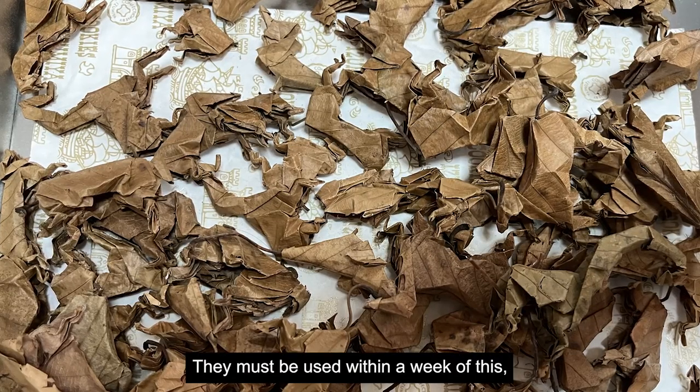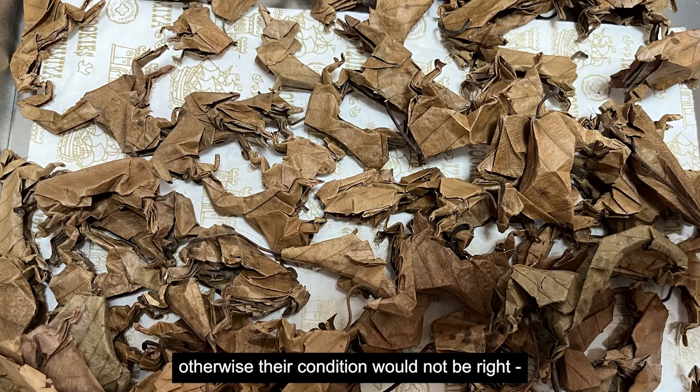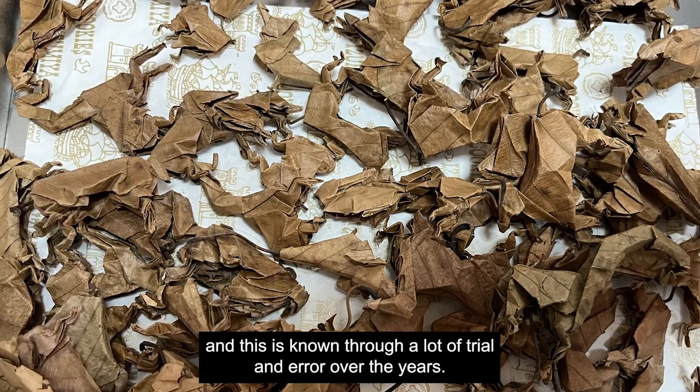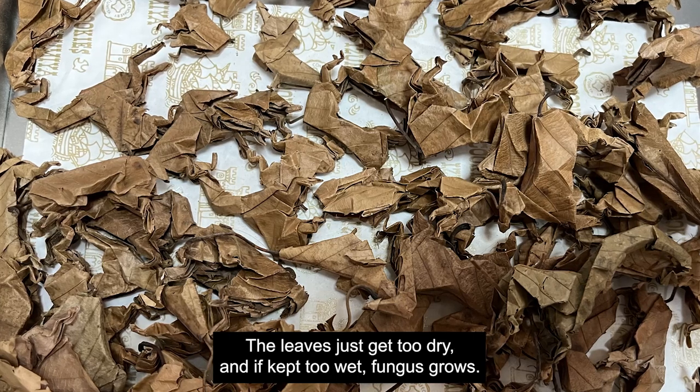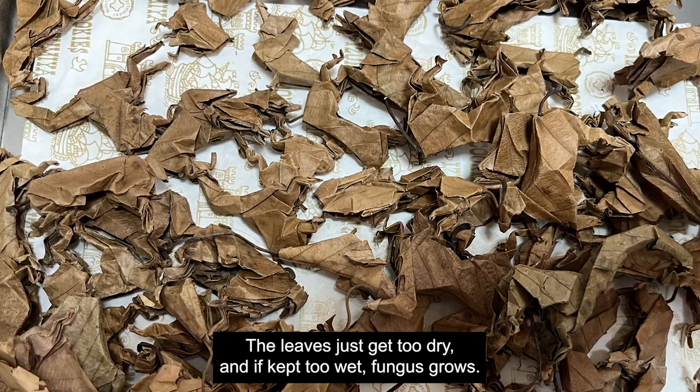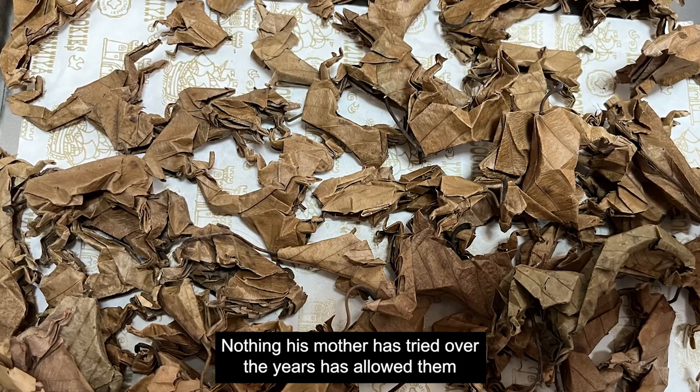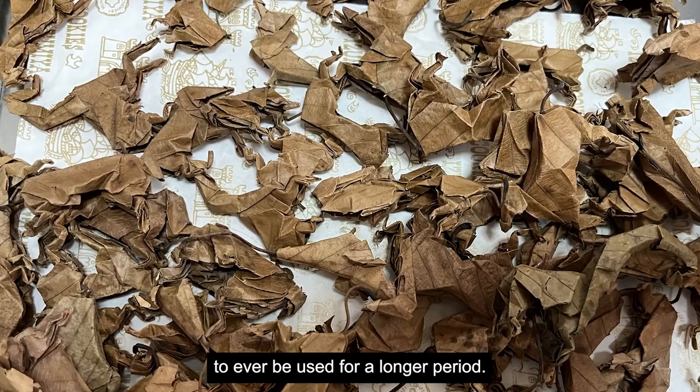They must be used within a week of this, otherwise their condition will not be right — something known through a lot of trial and error over the years. The leaves just get too dry, and if kept too wet, fungus grows. Nothing his mother has tried over the years has allowed them to ever be used for a longer period.